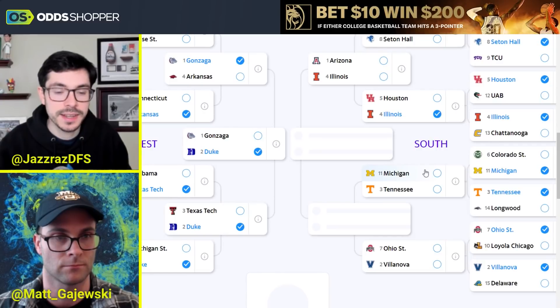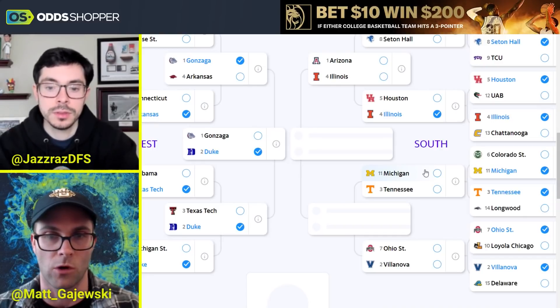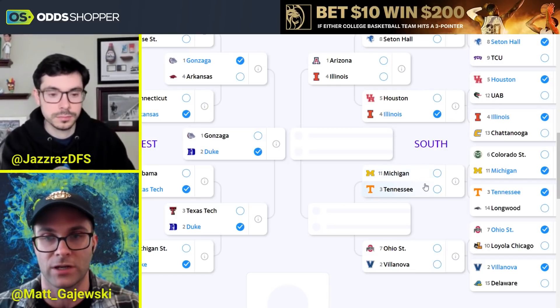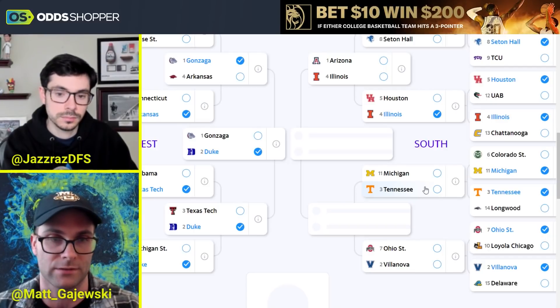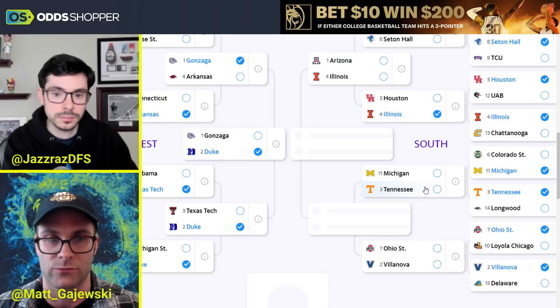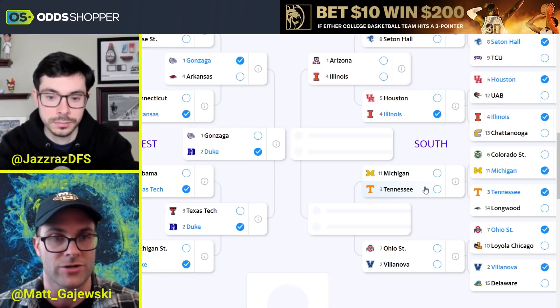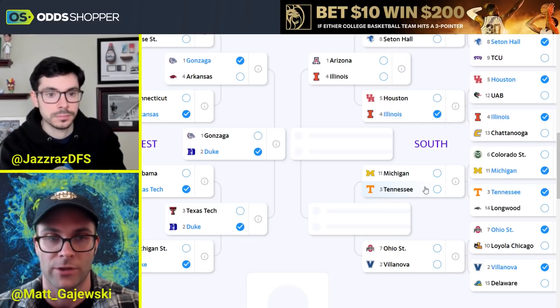Michigan vs. Tennessee — I won't be picking Michigan to go to the Sweet 16. A lot of what Michigan does, Tennessee can mitigate. Michigan is basically living through Hunter Dickinson. Tennessee is going to stretch you — Kennedy Chandler, Vescovi, Josiah Jordan-James, and even Zeigler are all really athletic guards that Michigan can't really play with. Looking at defensive efficiency metrics, Michigan is 231st. Tennessee is streaky on offense but they really outperform expectations against weaker competition. Tennessee moves on.